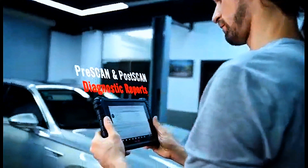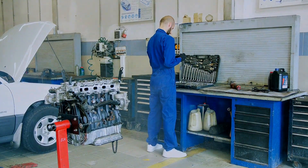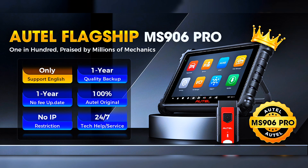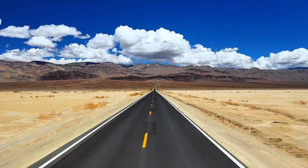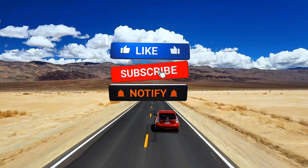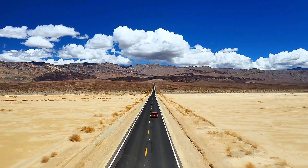The Autel MaxiSys MS906 Pro is built for professional technicians, auto repair shops, and diagnostic specialists who need advanced tools without jumping to the ultra-high-end Elite series. If you're looking for speed, depth, and flexibility, this scanner won't disappoint. Drop your thoughts in the comments below, and if you found this review helpful, give us a like, subscribe, and hit the bell for more automotive tech reviews. Thanks for watching!